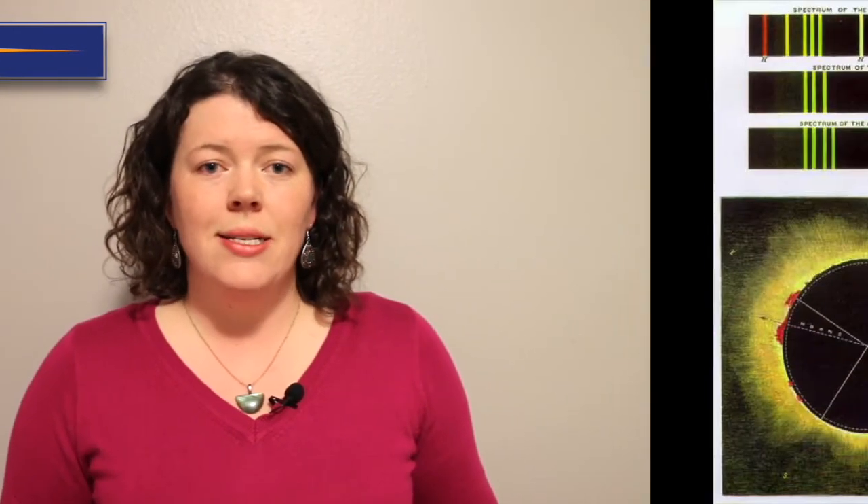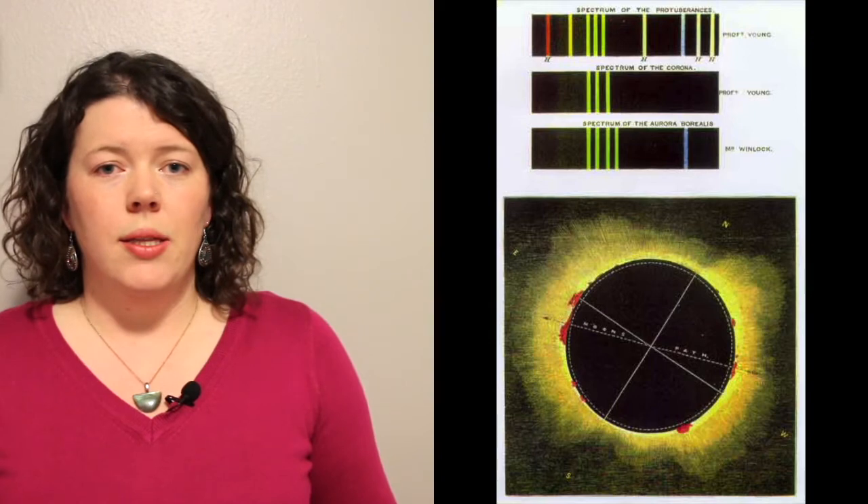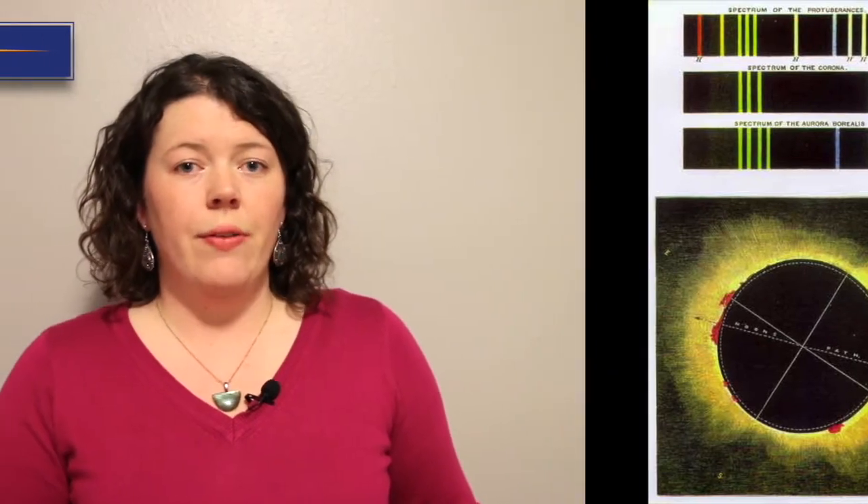A defining moment in solar spectroscopy happened in 1869, just 10 years after the invention of the spectroscope. During a total solar eclipse, two independent scientists — Young and Harkness — both used spectroscopes to observe the sun, and both independently observed a type of light that had never been observed on Earth before. This spectral line appeared in the green part of the spectrum, and scientists had no idea what generated it.